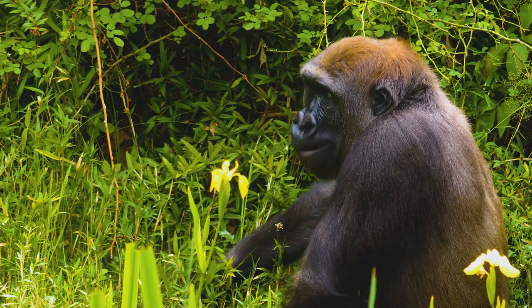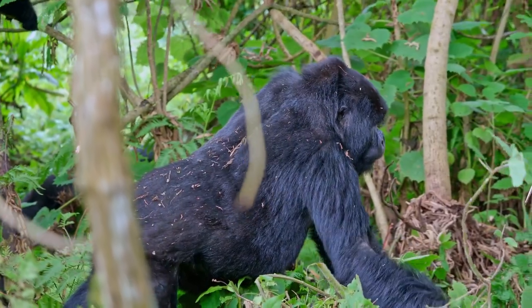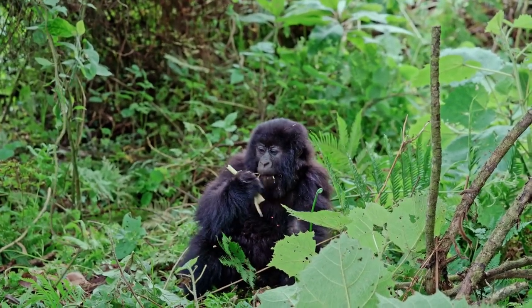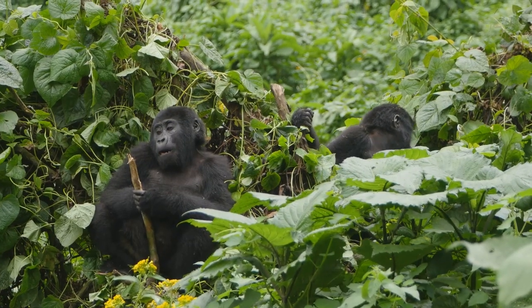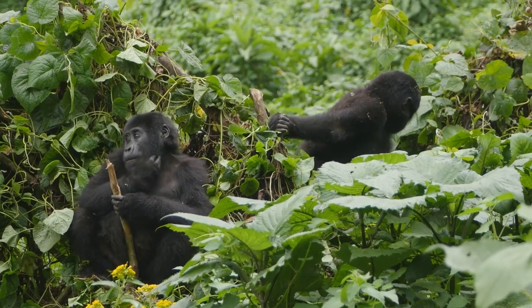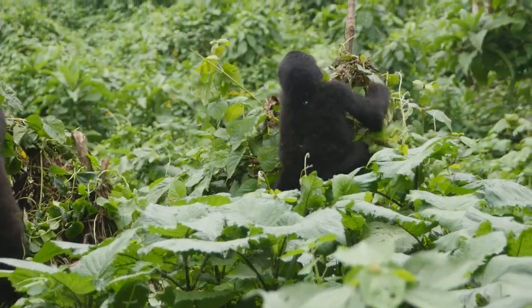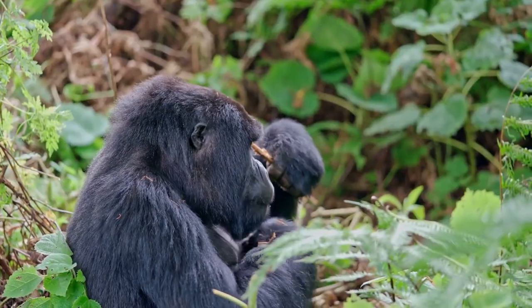Poaching — the illegal hunting of gorillas — is another significant threat. Despite international laws and regulations, gorillas are hunted for bush meat and for their body parts, which are used in traditional medicine or sold as trophies. Baby gorillas are also captured and sold in the illegal pet trade. This not only reduces the gorilla population but also disrupts their social structures, causing long-term damage to their communities.